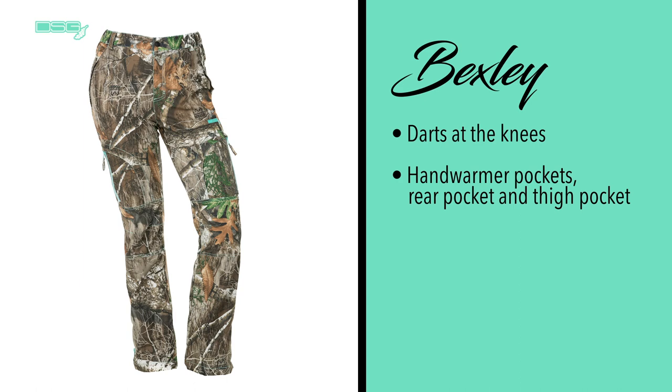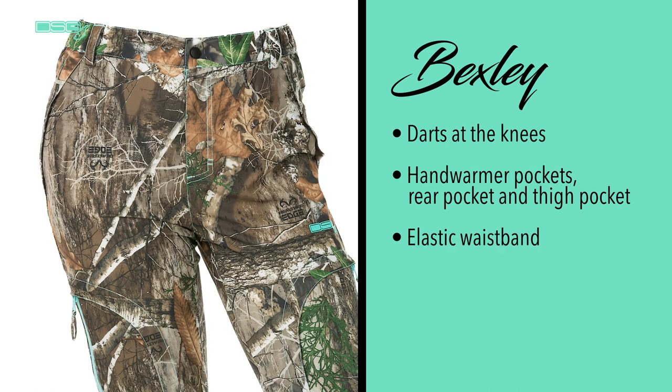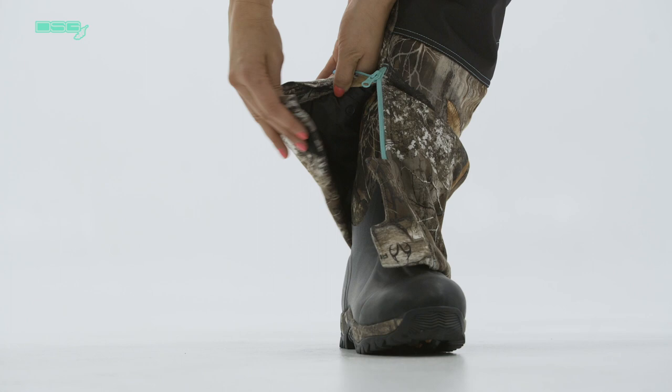For additional warmth, the Bexley pants have been designed to include hand warmer pockets and a rear and thigh pocket. The elastic waistband allows for added stretch and the pants have wide belt loops. The inseam can be adjusted to find the perfect fit.